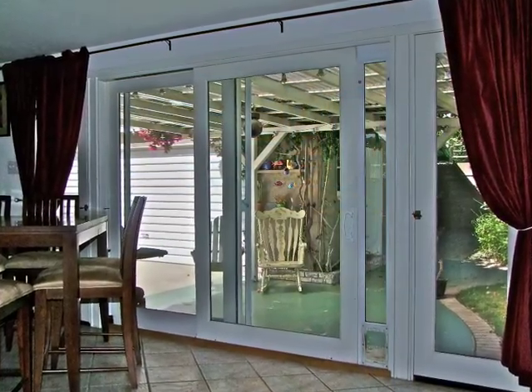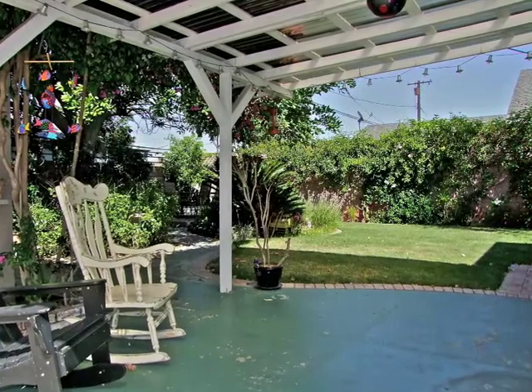Sliding glass doors open to an expansive, sheltered lounging patio.